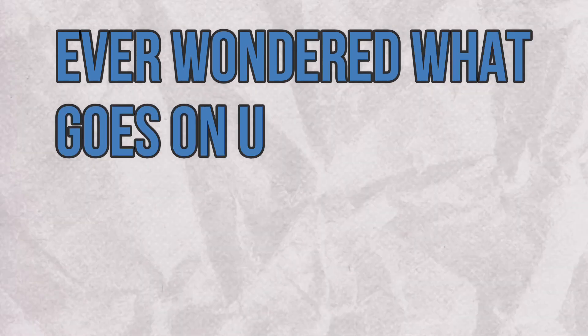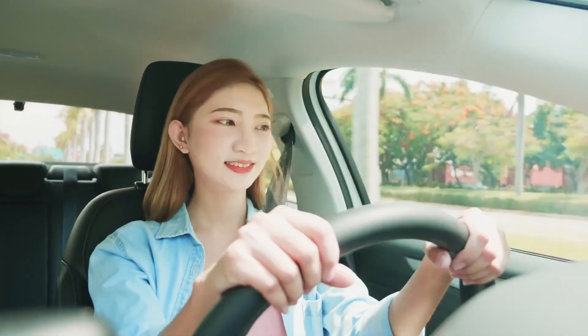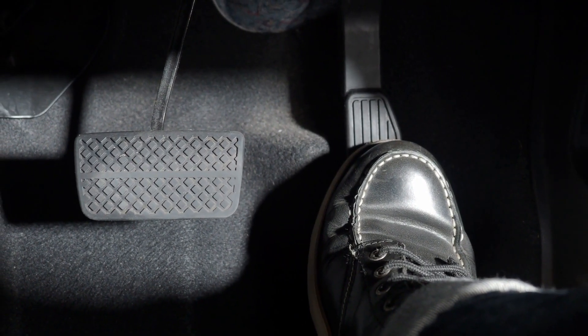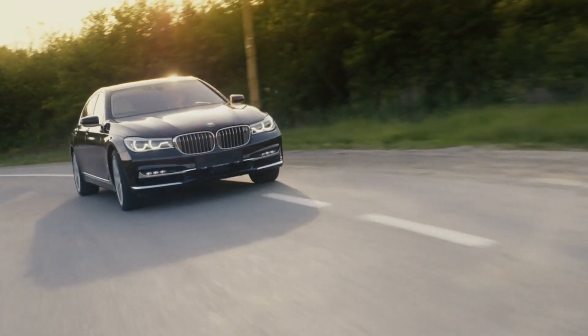Ever wondered what goes on under the hood when you press that gas pedal? Buckle up, because we're about to take a thrilling ride through the science of acceleration. When you step on the gas, you're not just unleashing raw power — it's a carefully choreographed dance of air, fuel, combustion, and exhaust gases that propels your car forward.